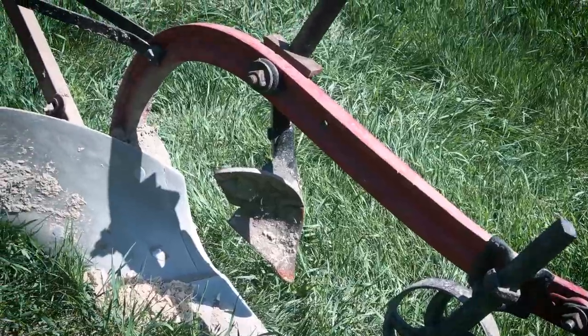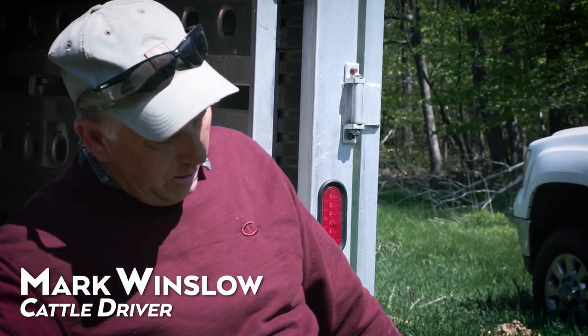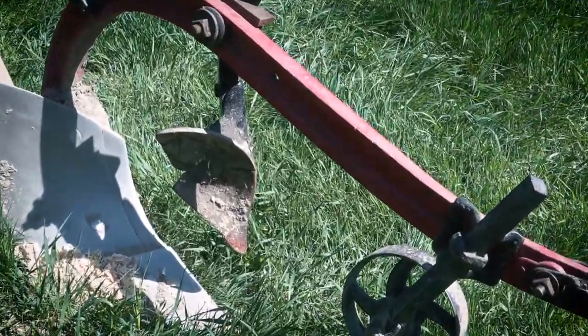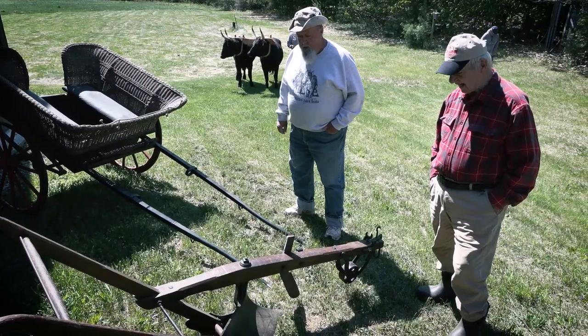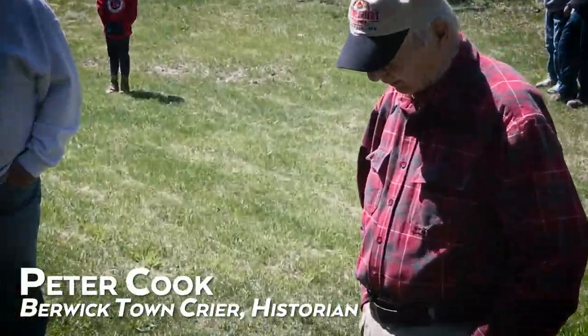We have four or five teams of oxen and some original early plows. This is our late 1800s, early 1900s single horse plow, basically. It's an eight inch wide, it's a Leroy number 108, made in Leroy, New York, I believe. This is like a modern version of the 1800s plow. This was purchased at a yard sale probably 15 years ago — it would be probably pre-1840, this particular one.